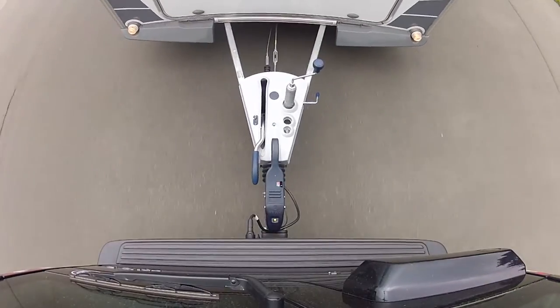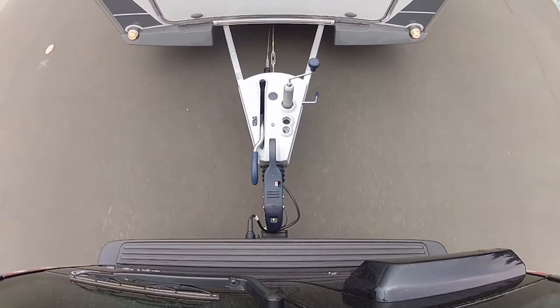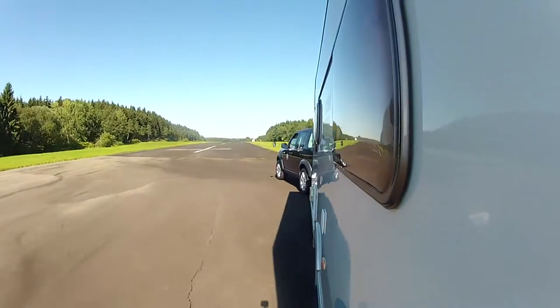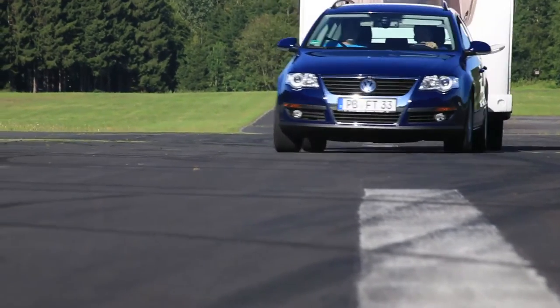The system combines the advantages of the BPW anti-snaking coupling, the overrun brake, and the IDC electronic stabilizing technology. Each of these has a different physical functionality, and each component is important in enhancing safety.